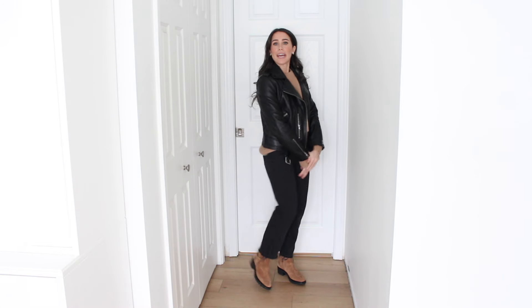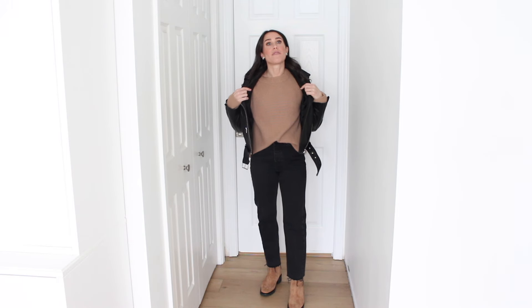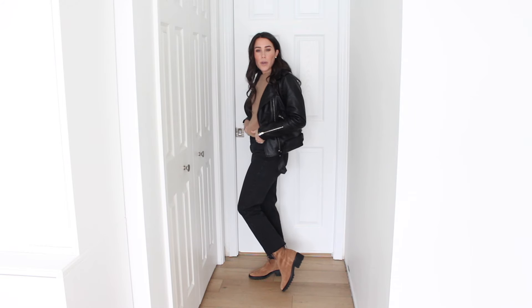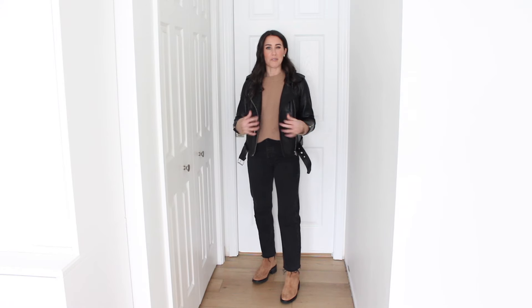Outfit number three — I went for a very camel and black look, a very comfortable, easy, basic look wearing one of my favorite sweaters, also from Quince. There's Quince in every single outfit because I just have so much. I love this sweater — I've worn it more times than I can count. It's their 100% cashmere fisherman sweater. I own multiple colors; the camel is so good. I size up for a little extra room. Then I went with some black straight-leg jeans and some little suede lug sole boots, threw on the leather jacket — I think it's so stinking cute. I love camel and black together, and the proportions just look really, really good.